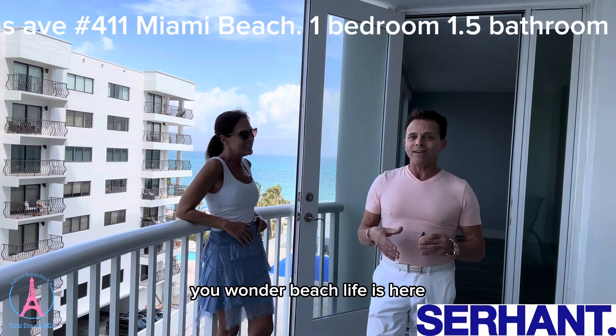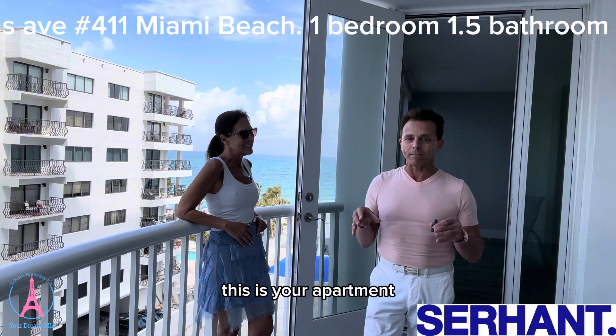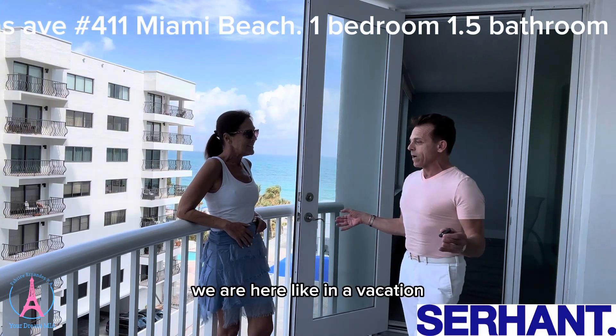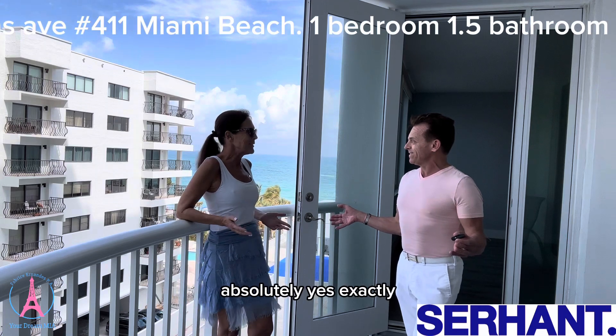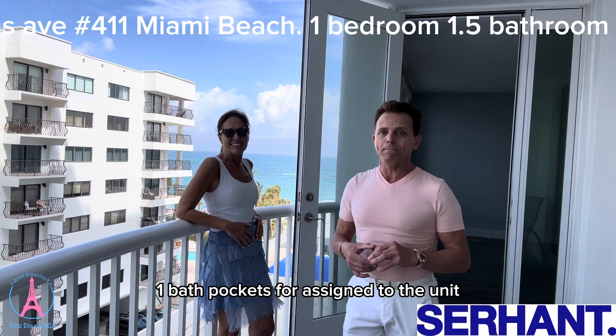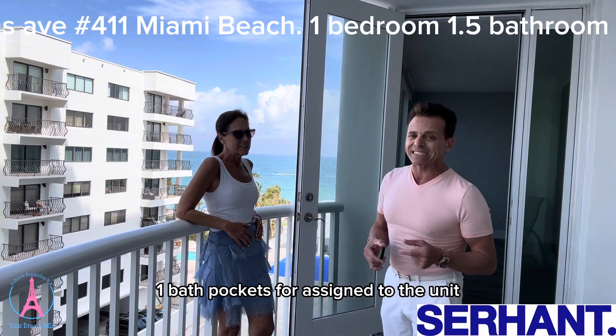You want a beach life? It's here. This is your apartment. One bedroom, one bathroom. I love it because look at that — we are here like on a vacation. So there is one bedroom, one bathroom, and a parking spot assigned to the unit.